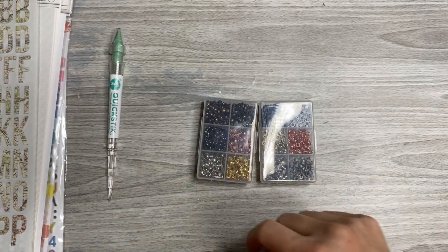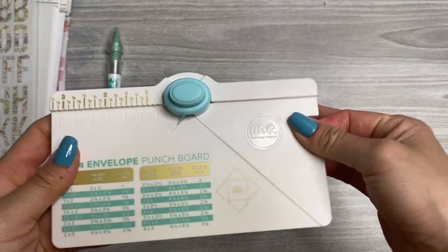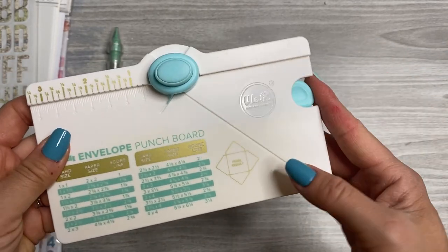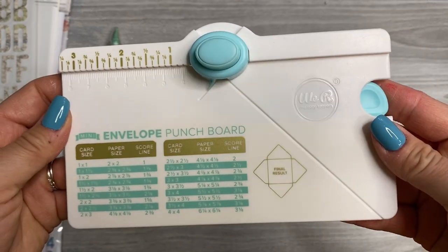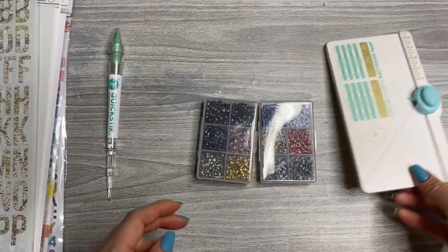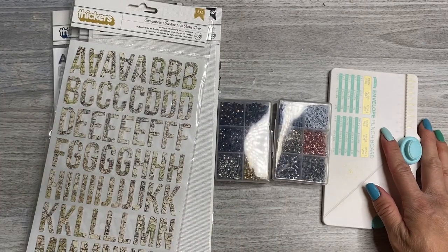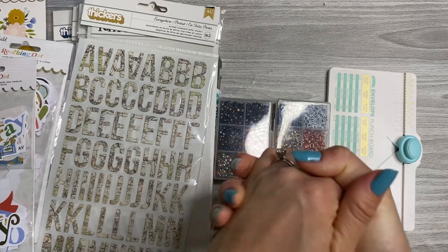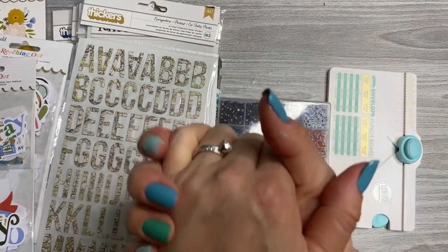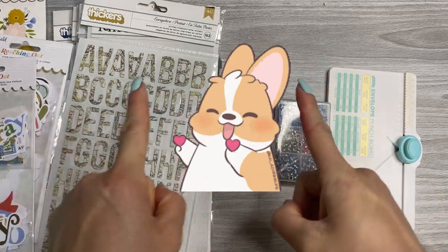Last but not least, this super cute envelope punch board. I already opened it, used it, and tried it out — I really like it. It comes with a little scoring tool and it's going to be a really fun way for me to add my own little mini envelopes to use in my memory keeping. That is everything in my Flip Through Friday haul. I hope you enjoyed this video — if you did, please give this a thumbs up, subscribe to my channel, and hit the bell so you don't miss out on any of my content. I'll see you in the next video, friends. Take care. Thank you so much for watching, and remember that you are enough. Bye, friends.